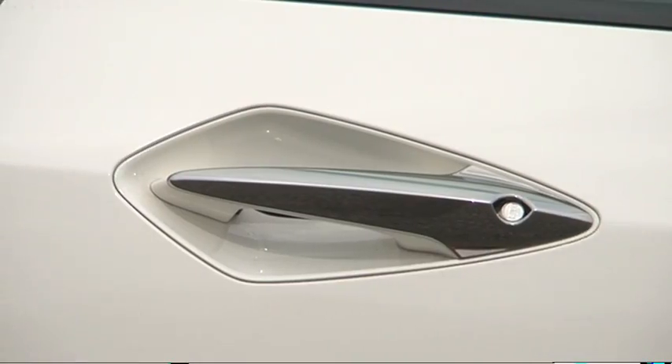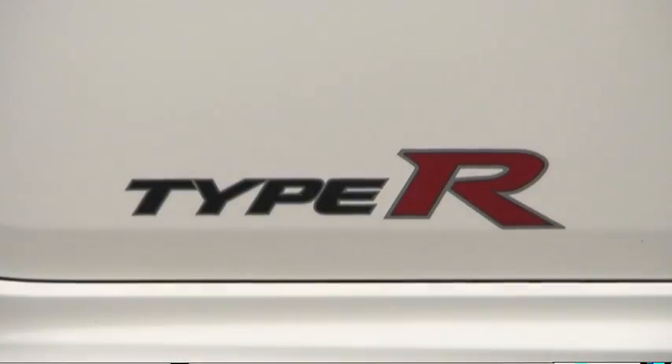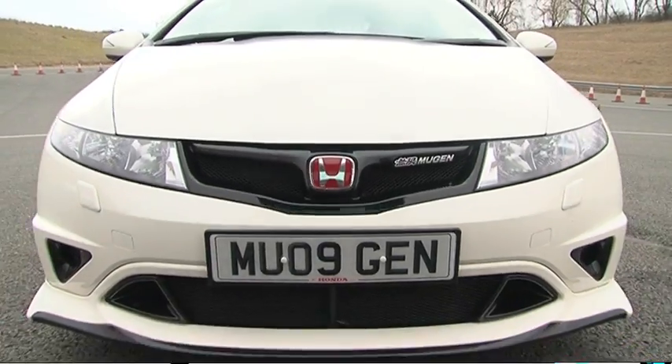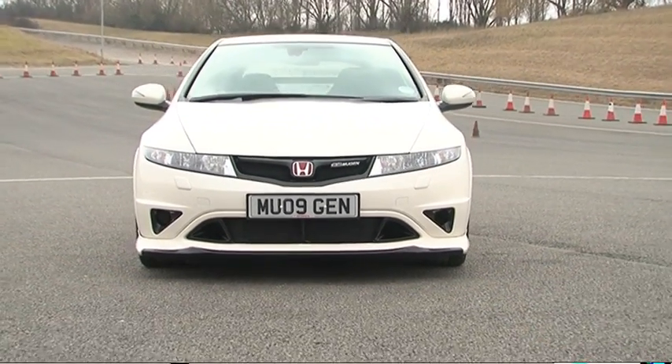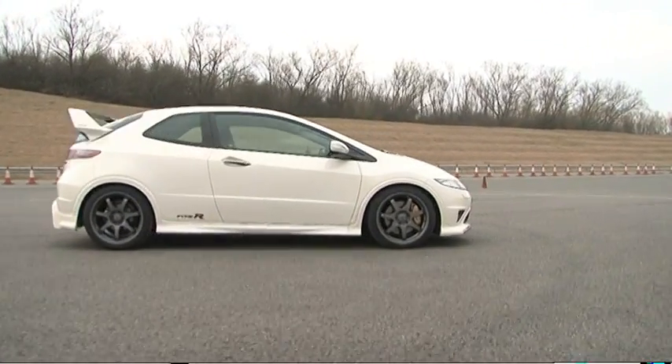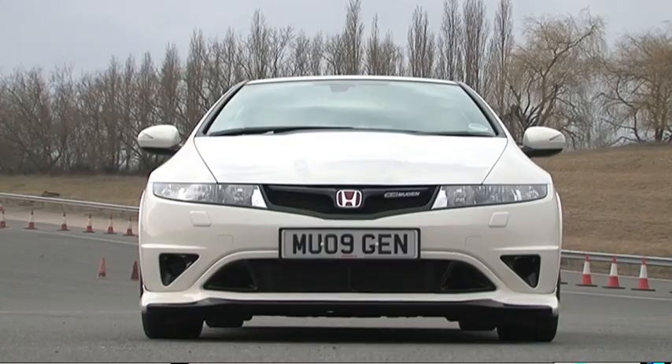Mercedes-Benz has AMG, BMW has M Sport, and Fiat has Abarth. Not quite so well known is Honda's motor racing engine tuner, Mugen. Within the last couple of years it was responsible for tuning a Civic saloon in Japan called Type Double R, and now one has been developed for Europeans too. Say konnichiwa to the Civic Type R Mugen, a self-titled super hatch.